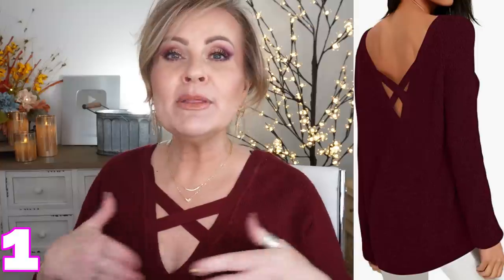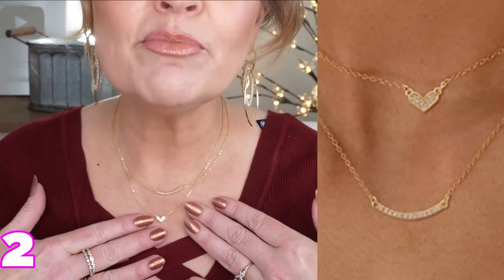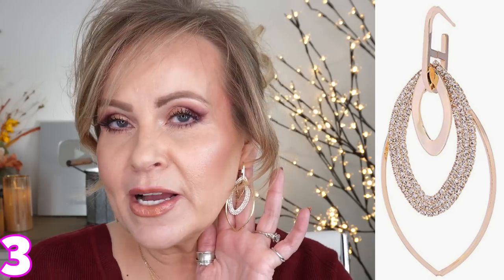Hey there, girlfriends. I'm so glad that you joined me today. We're going to talk about all hair products for 2022. I have on a very beautiful burgundy sweater — you can switch it around to the back or the front. I also have on a set of gold necklaces that you can wear singly or together, and I paired them with some really fun gold and rhinestone dangle earrings. Everything I have on — rings, makeup, clothing — will be listed and linked down below along with all of these products, numbered one through however many we get through today.